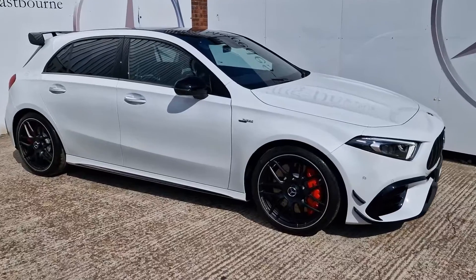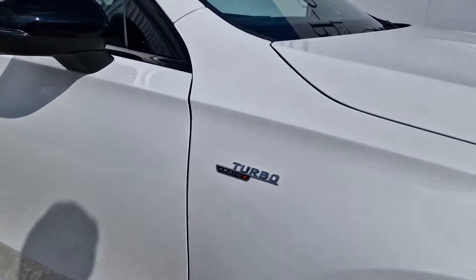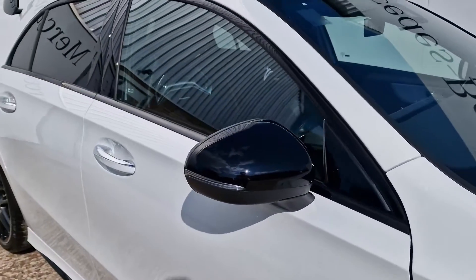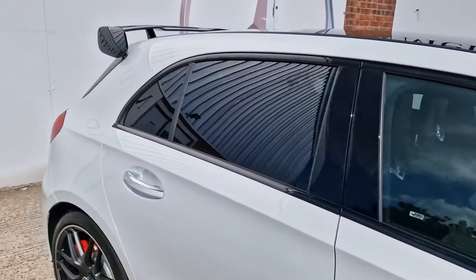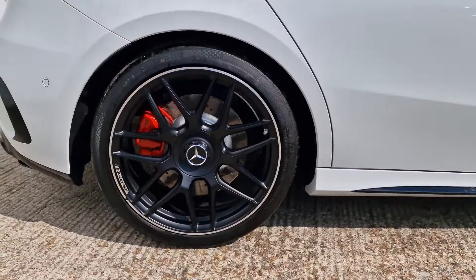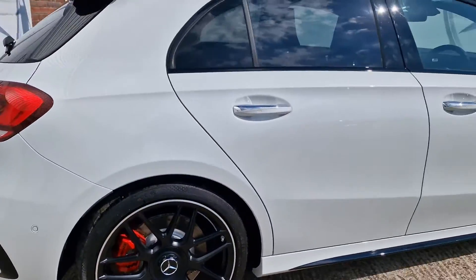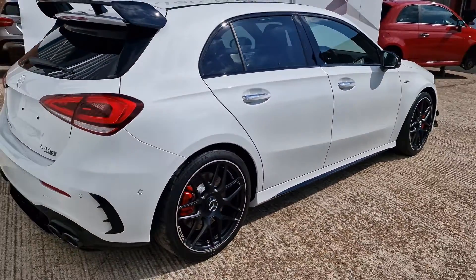This car has the night package, so offsetting against the white we have darkened wind mirror surrounds, window surrounds, and privacy glass, as well as these wonderful 19-inch cross-spoke forged alloy wheels from AMG finished in matte black, really setting it off very nicely indeed.